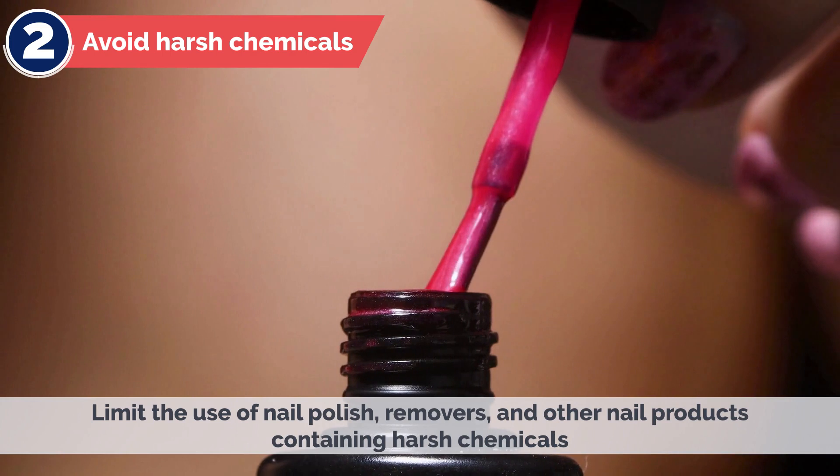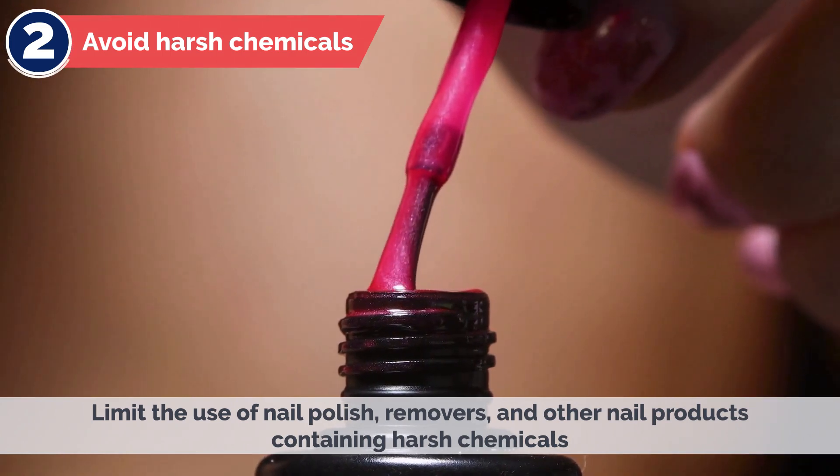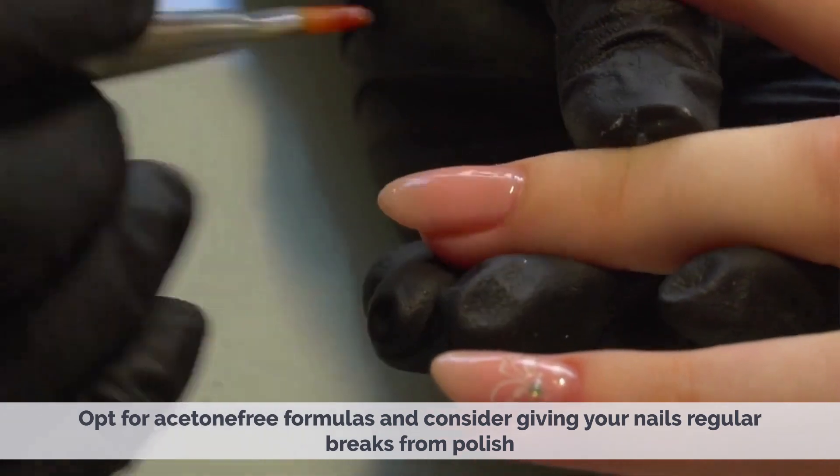2. Avoid Harsh Chemicals – Limit the use of nail polish, removers, and other nail products containing harsh chemicals. Opt for acetone-free formulas and consider giving your nails regular breaks from polish.